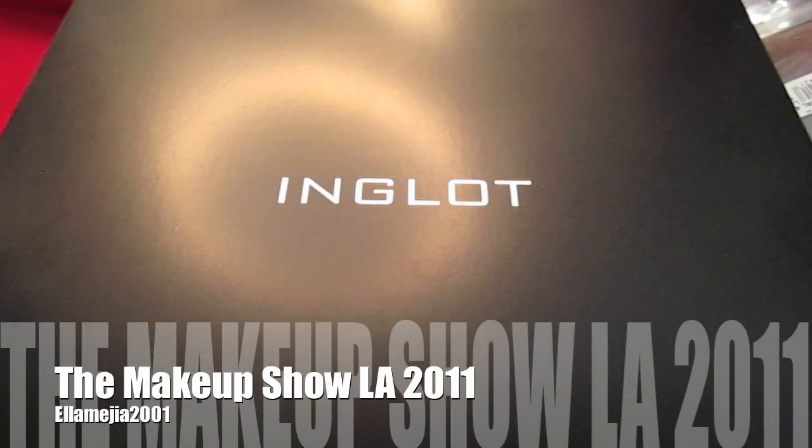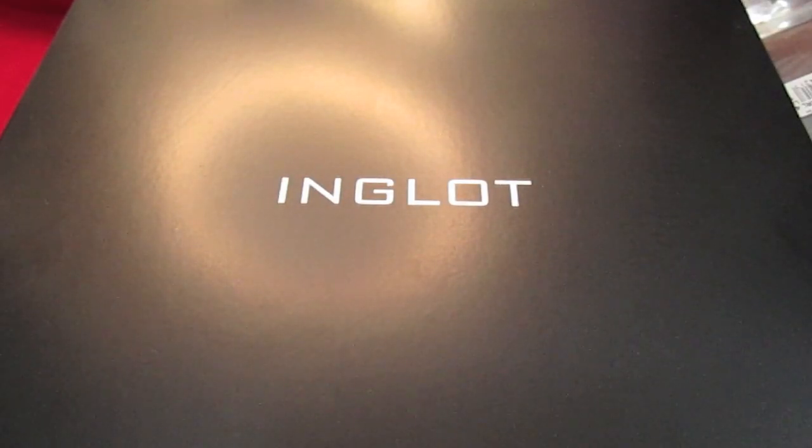Hi everyone! Today I'm going to show you my haul from The Makeup Show LA. It happened in February 2011. It's my second year visiting, so I wanted to go ahead and show you my haul. It's not much, but it's the stuff that I've been meaning to get, and I finally got it. So let's go ahead and get started!